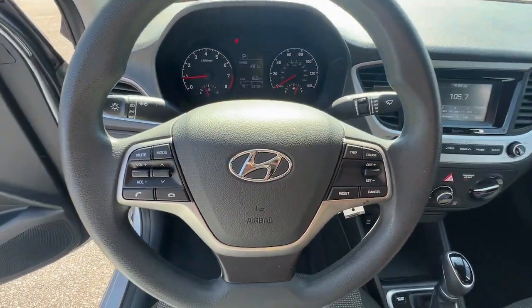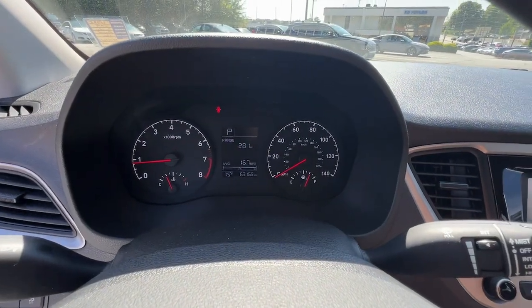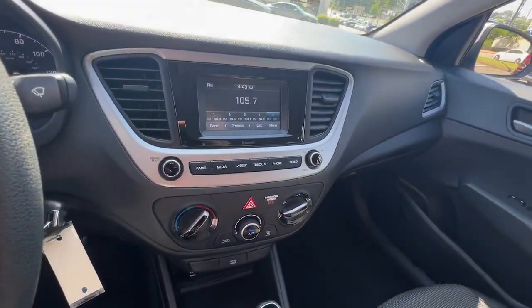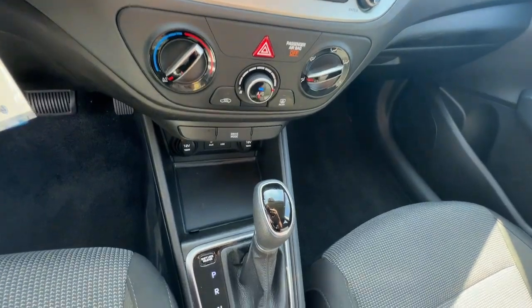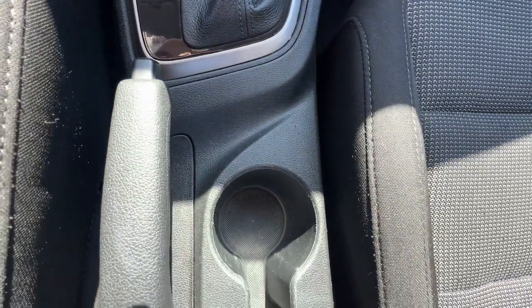You don't have to blow your budget to get the features you want. This Accent is waiting for you. Our team will give you an outstanding test drive experience. Stop in today. We'll see you next time.